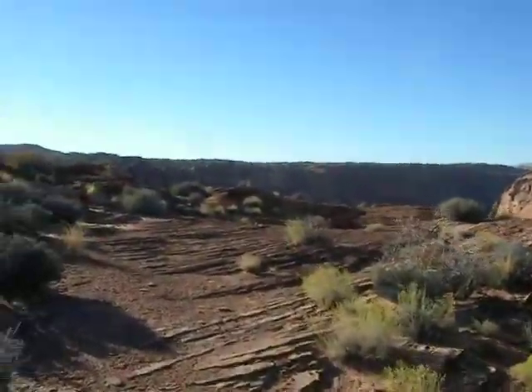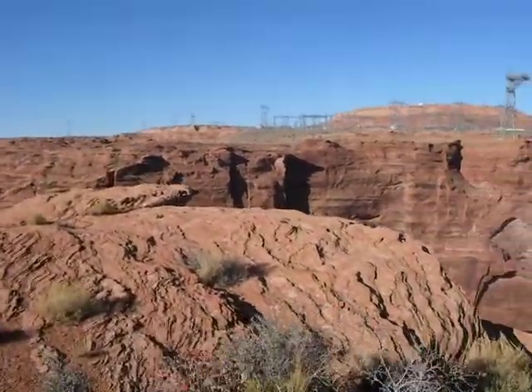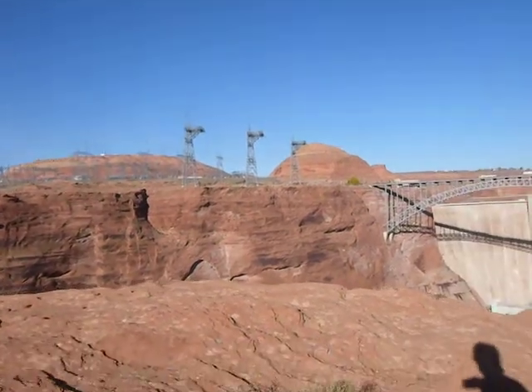But I do have to go change my shorts now. Not literally.